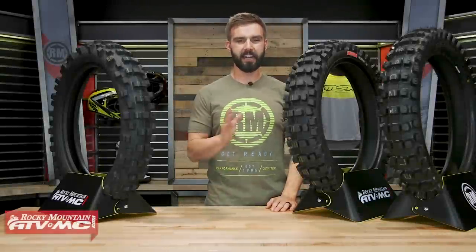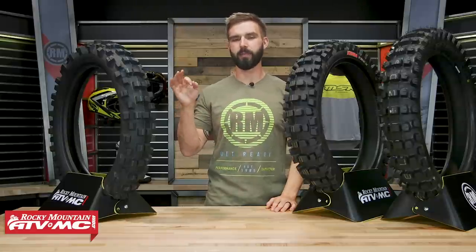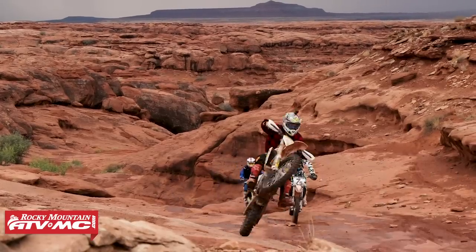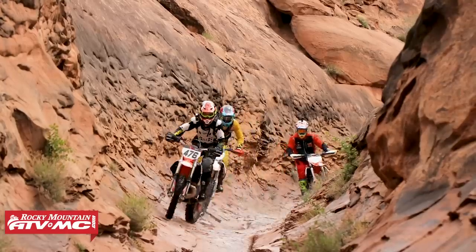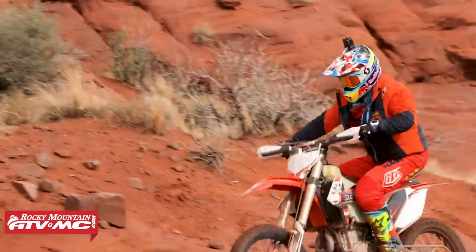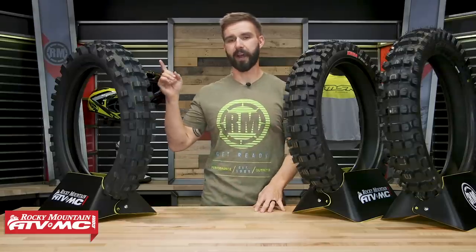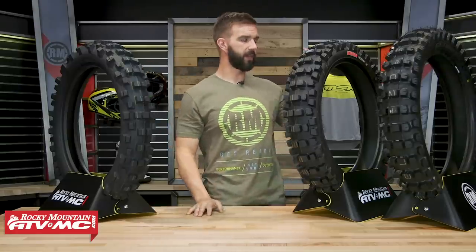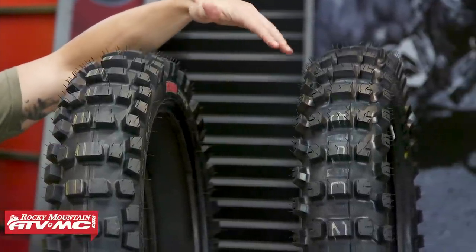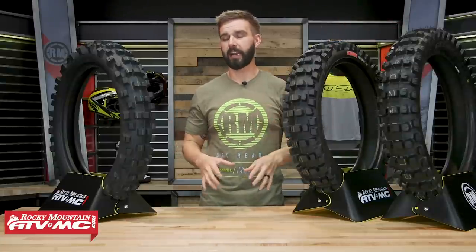Now we're shifting gears to the other side of the spectrum. I've got three more tires here, and as you can see by the tread design, they're much more spread out, more aggressive — more like an actual off-road tire. Think aggressive off-road enduro cross style riding. The three up here are the Shinko 525 Cheater, the Kenda Ibex, and the Dunlop AT81 EX — and with the Dunlop, that EX stands for enduro cross, so think of that style of riding.